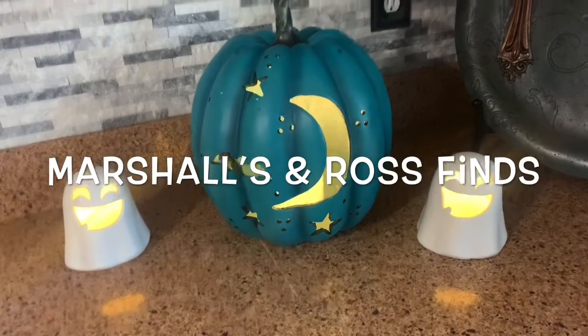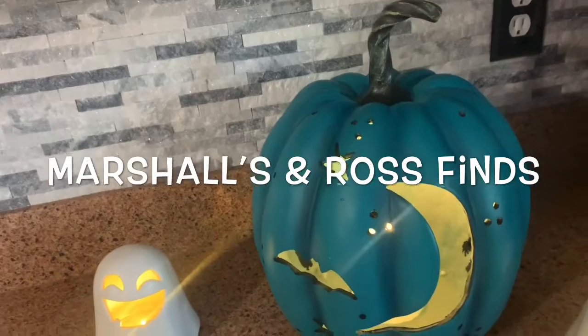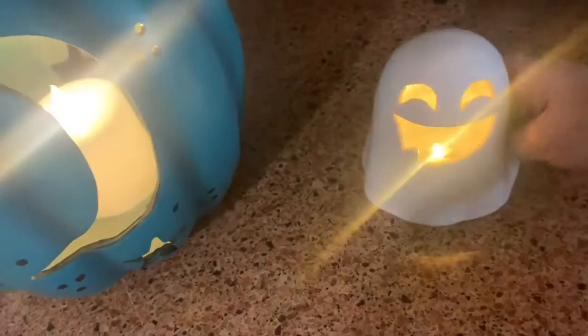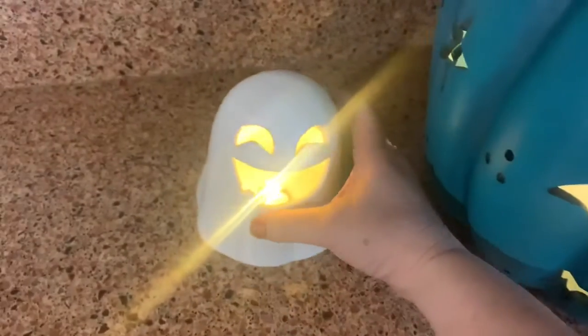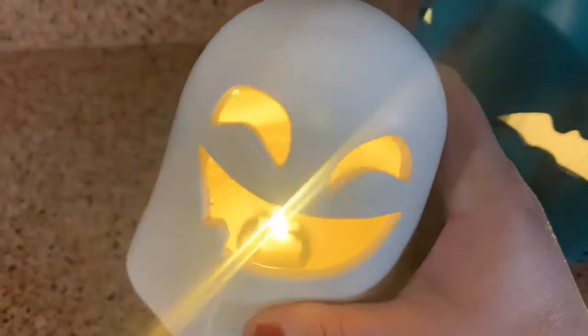I'm going to start off with these items I got at Marshalls — I just thought they were so cute. The color is great, it has a light inside, and it's just adorable. I'm trying to remove the price tag. That one was like $24, I think. They're so cute and really cool because you can turn them on or off. I just had to bring them home.